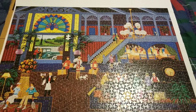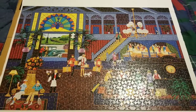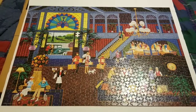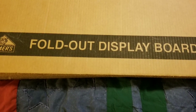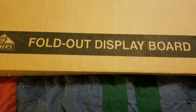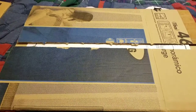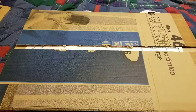Good afternoon, y'all. This is one of my son's jigsaw puzzles — he did this around eight years old. I thoroughly enjoyed it. You can find the fold-out display boards — Elmer's brand — at Walmart, where I bought this one, or you can make your own. Here's an example of one my husband made for one of his projects.